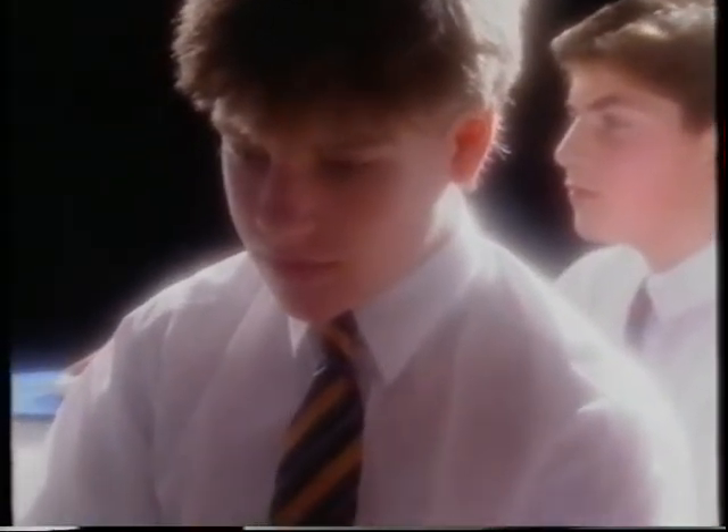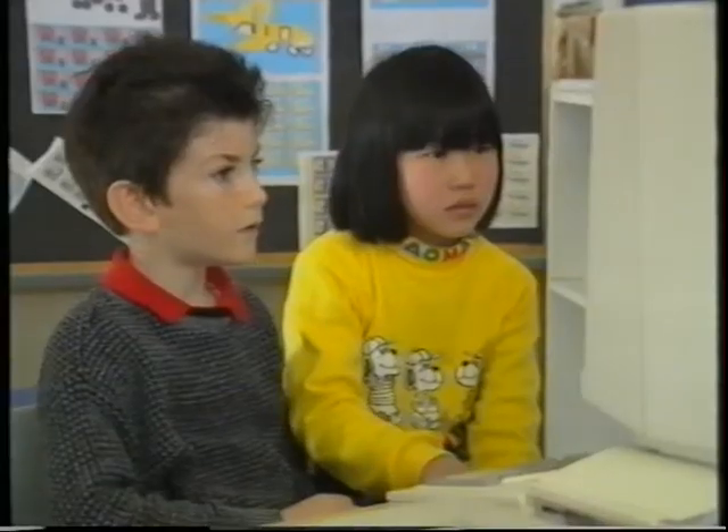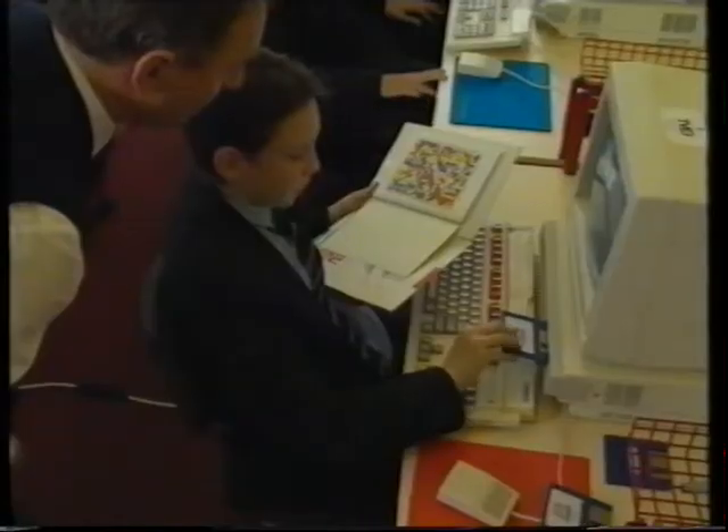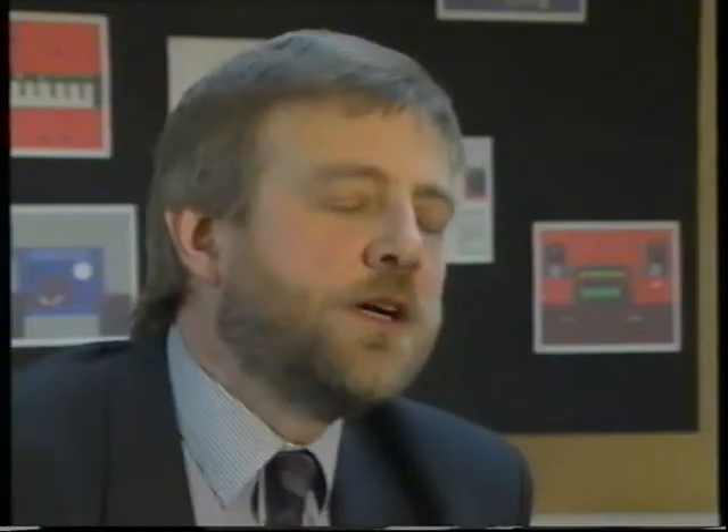What is most exciting about using computers in learning is the way they free the imagination. We are seeing computer systems in schools that are considerably superior to the average computer system used in industry. And once we start putting that sort of level of technology into the classroom, then we start to see radical change — to a situation where the computer is seen by teachers and pupils as a tool to be used wherever appropriate to meet particular curriculum needs.